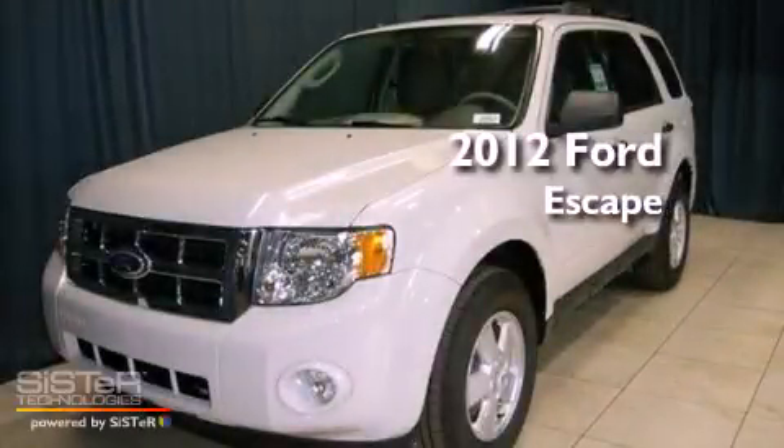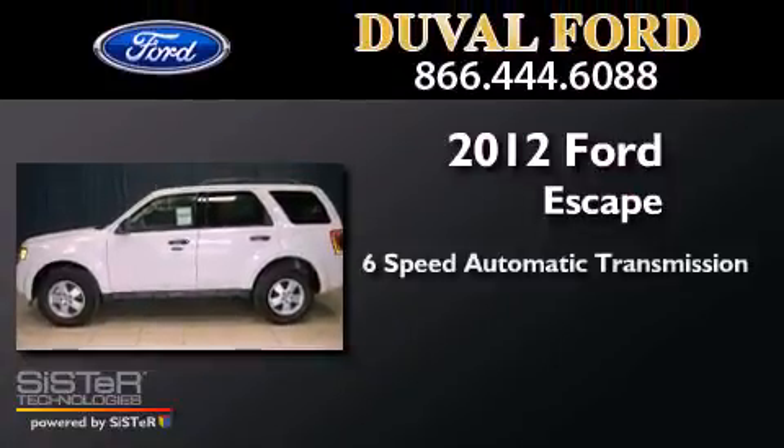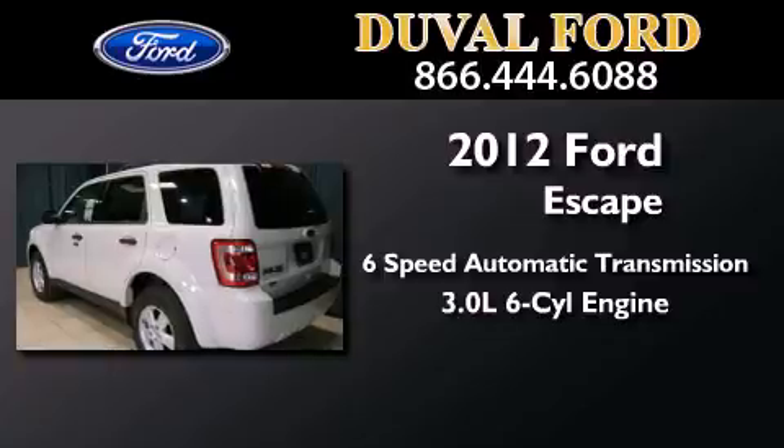This is a brand new 2012 Ford Escape. This crossover has a 6-speed automatic transmission and a 3.0L V6.